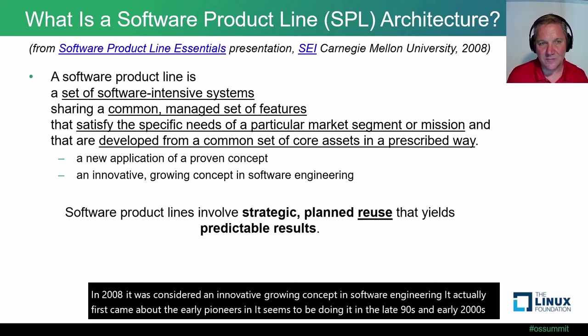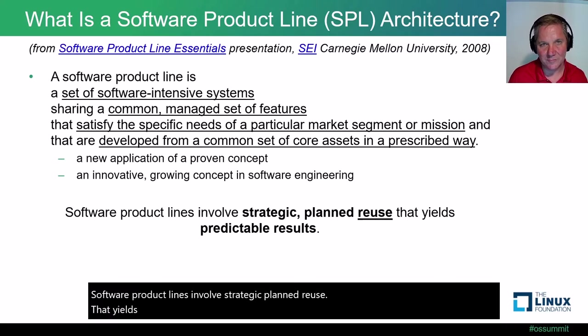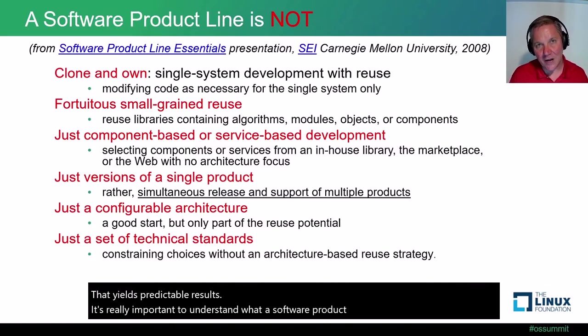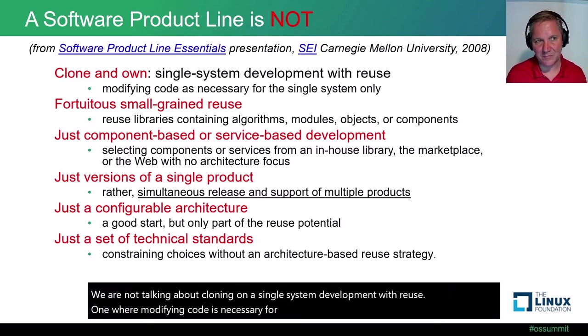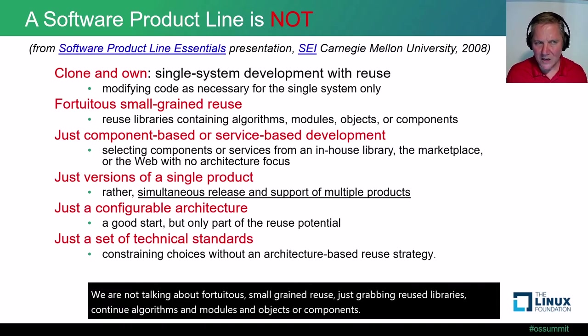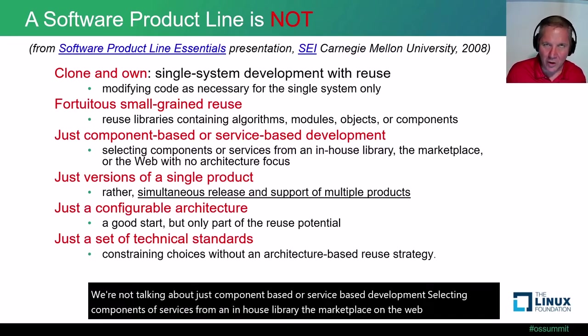Software product lines involve strategic planned reuse that yields predictable results. It's really important to understand what a software product line is not. We are not talking about clone and own, a single system development with reuse where modifying code is necessary for the single system only. We are not talking about fortuitous, small-grained reuse — just grabbing reuse libraries containing algorithms, modules, objects, or components.